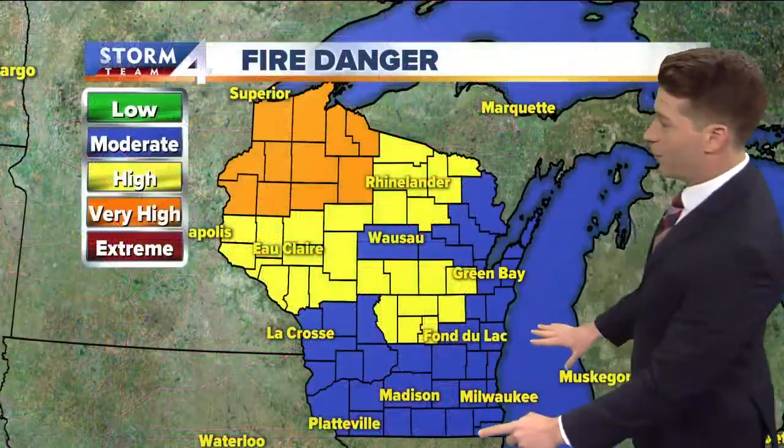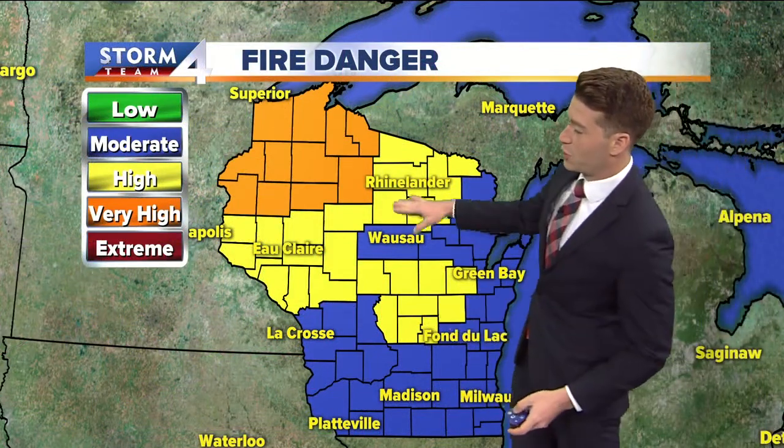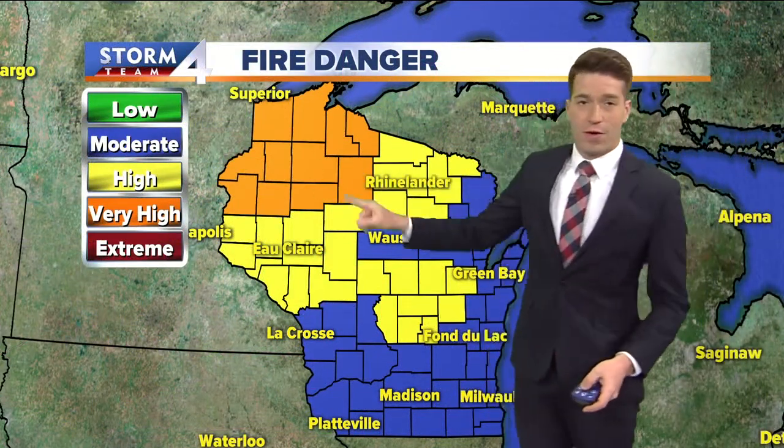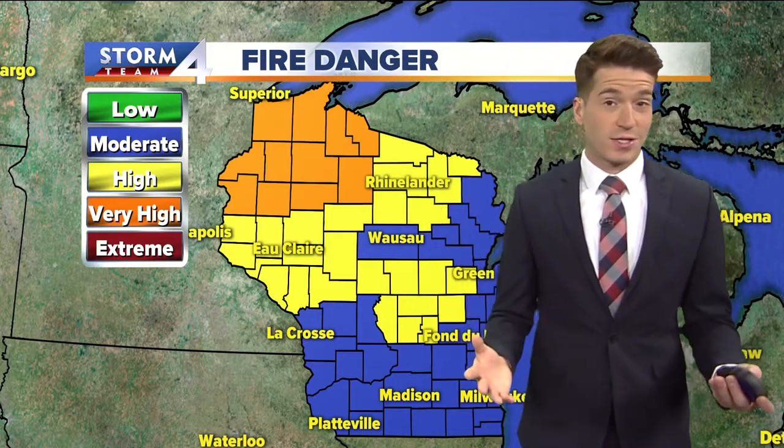Fire danger for southern Wisconsin is in the moderate category — much worse as you travel north, especially north of Highway 29 in the very high zone. Currently there are no wildfires burning in Wisconsin, so that's the good news.